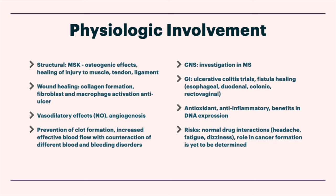This is the big slide. I'm really going to make videos on all these different topics because each of these bullet points could be made into a 20-minute video at least. So here's what I've derived from the research — the physiologic involvement of BPC-157. Structurally, there's musculoskeletal involvement: osteogenic effects, healing of injuries in muscle, tendons, and ligaments.